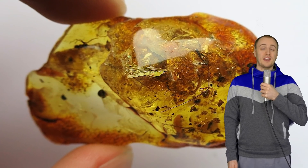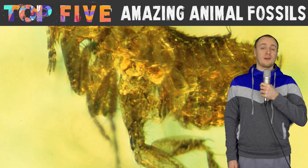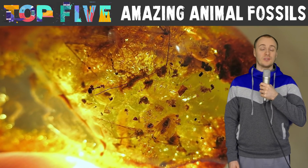Animals frozen in time finally uncovered. Here are the top five mind-boggling animal fossils.